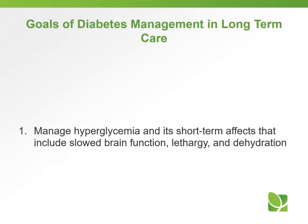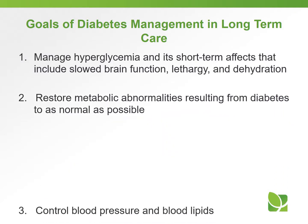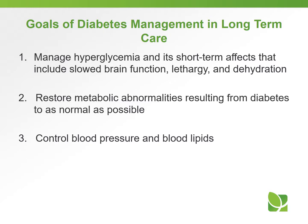Some of the goals of diabetes management in long-term care: first, manage hyperglycemia and its short-term effects, which include slowed brain function, lethargy, and dehydration. Second, restore metabolic abnormalities resulting from diabetes back to normal as soon as possible. And lastly, control blood pressure and blood lipids.